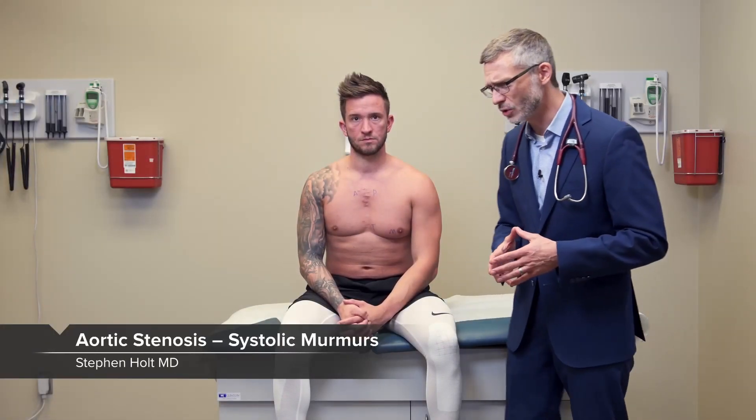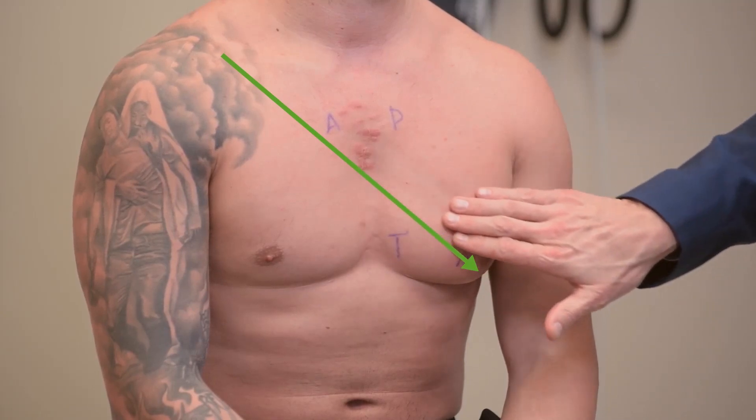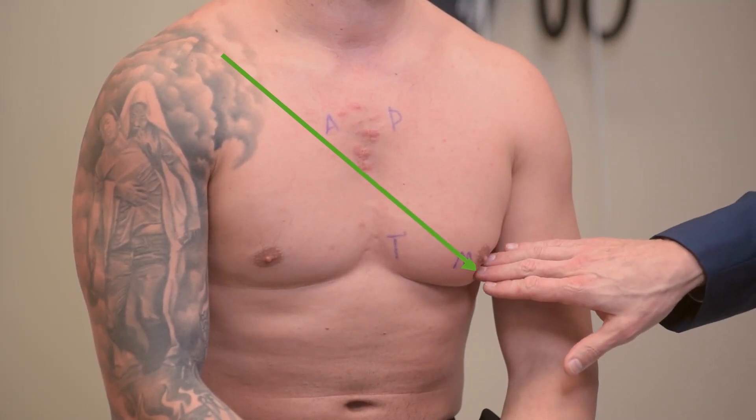First up, the murmur of aortic stenosis. Aortic stenosis is a problem with the aortic valve, so you might presume that the aortic area would be the most likely place to hear an aortic stenosis murmur. And while that's generally true, the aortic stenosis murmur, amongst all the other murmurs, has a tendency to migrate. The aortic stenosis murmur may be heard all the way across the precordium, even down to the apex, in a sash-like pattern. So just because you hear the murmur best all the way over here does not mean it's not aortic stenosis.